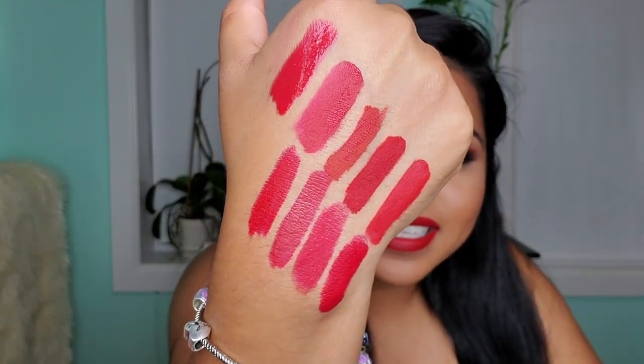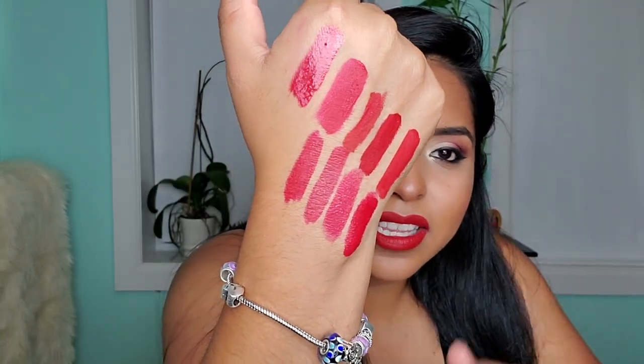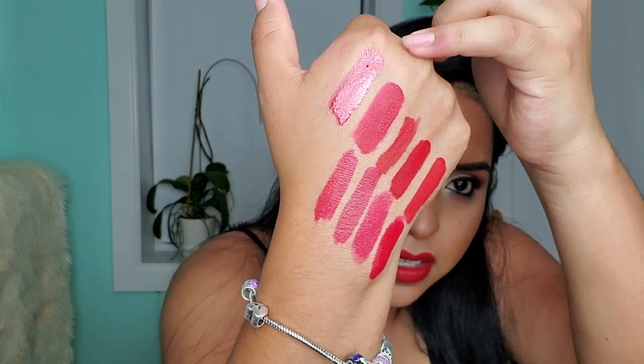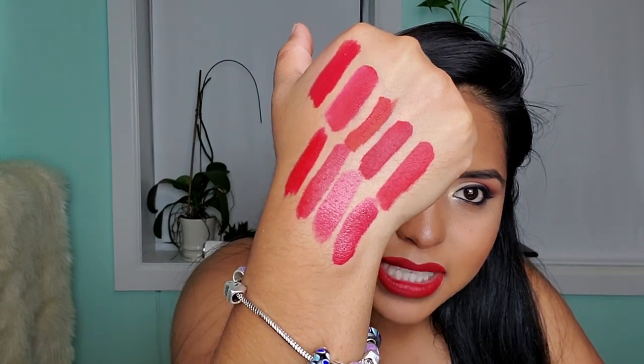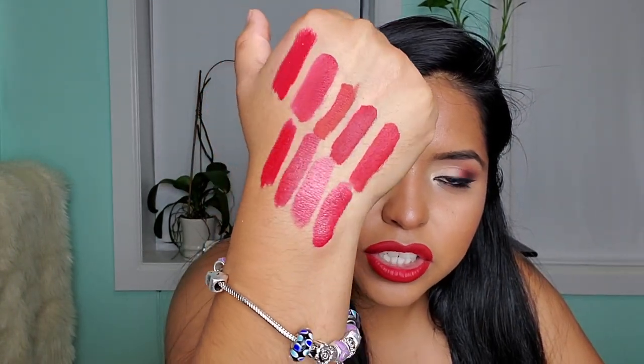Oh my God, that's a good shot! You can see how this one hasn't even dried yet. The top row is matte, and then the bottom ones are a little more sheer — more comfortable formulas to wear.